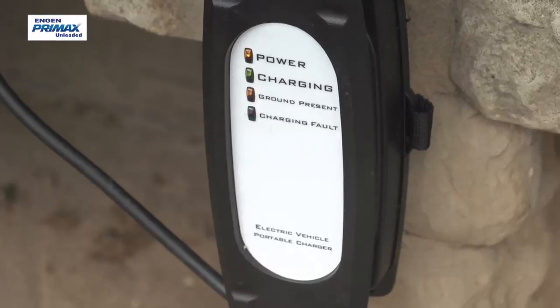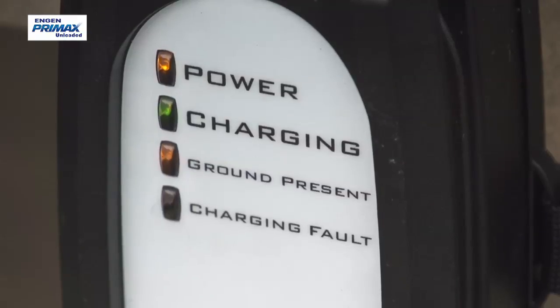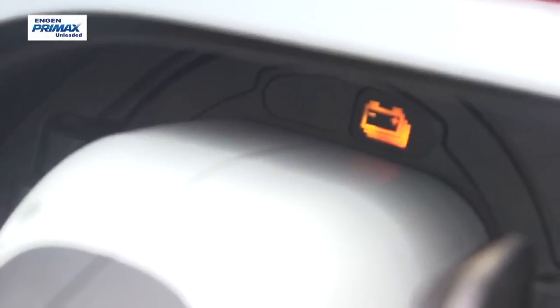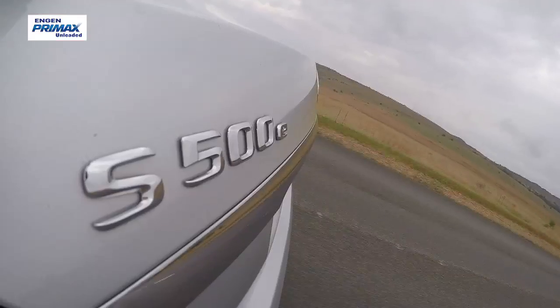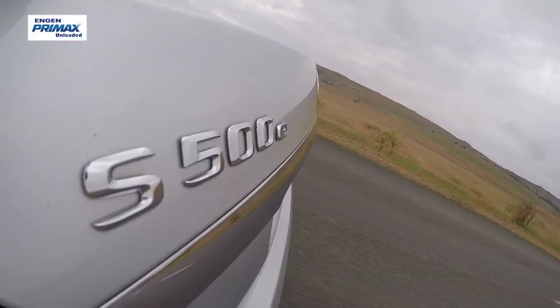Fully charged, that battery can give you an all-electric range of around 30 kilometres. So in theory, if you do less than 30 kilometres a day, you could run the 500e as an electric car, with the only restriction being a limited top speed of 140 kilometres an hour. Realistically, that's not going to happen though. But the hybrid drive system is very good at deciding for itself whether to use battery power or petrol power or a combination of both.